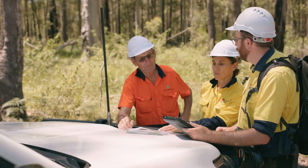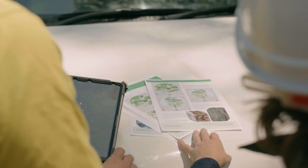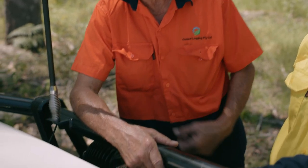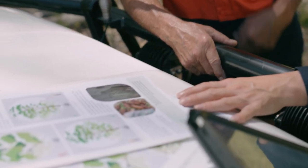Koalas occur in a wide range of forest types in NSW and use a number of tree species for food and shelter. It is important for landholders and contractors to understand koala habitat use and how to search for koalas before and during forestry operations so that they can be protected.